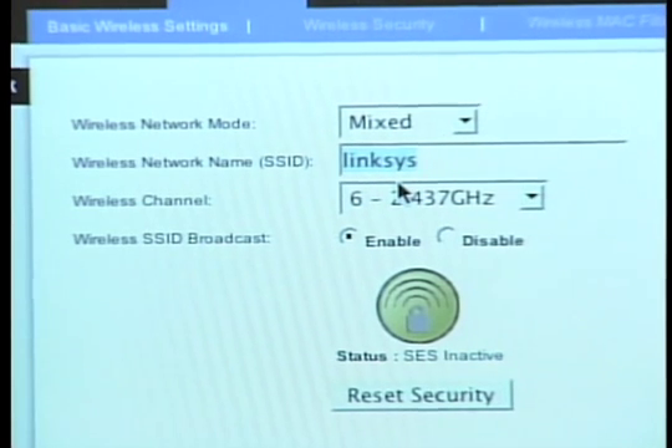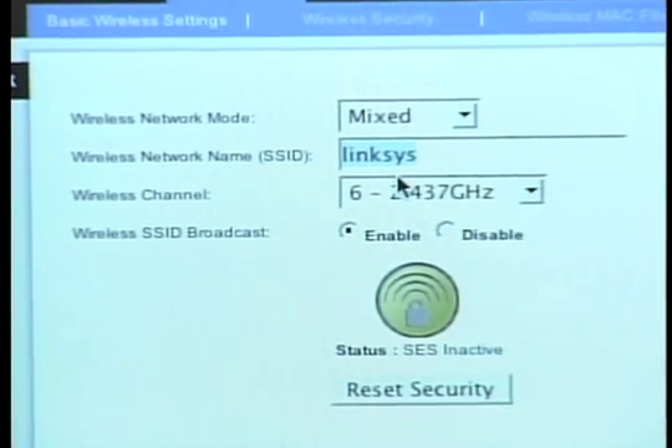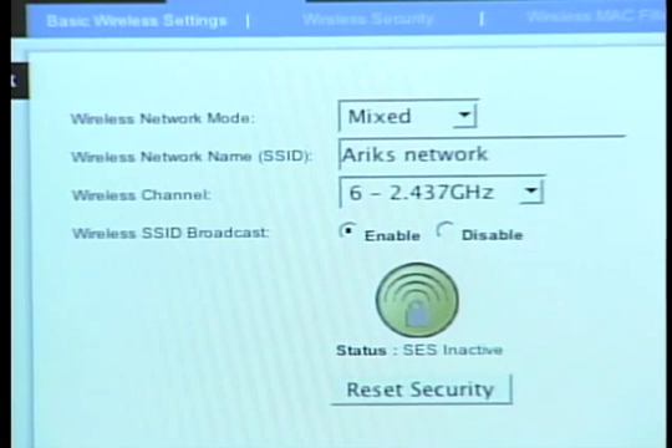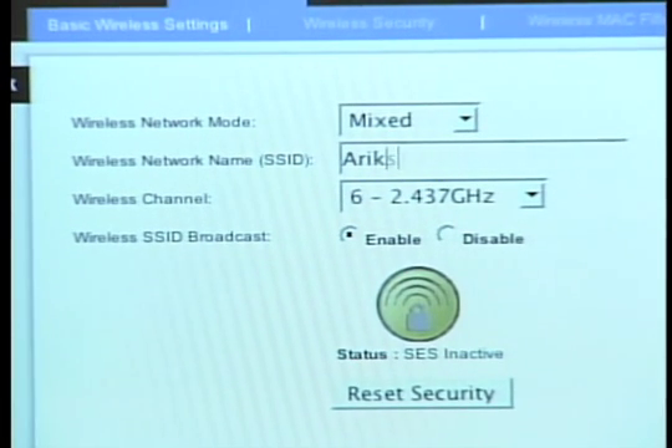Am I going to call this 'Eric's Network'? No — I don't want anybody to know who owns it. Am I going to change it to, say, the address '1221 Avenue of the Americas'? No — I don't want anybody to know where it is. I don't want anybody looking at the information being broadcast by this router to know anything about myself, who I work for, or where I happen to be. So give it a random name that doesn't mean anything to anybody but yourself.